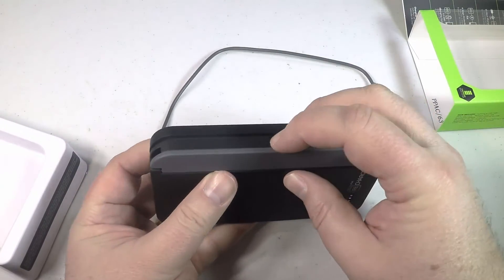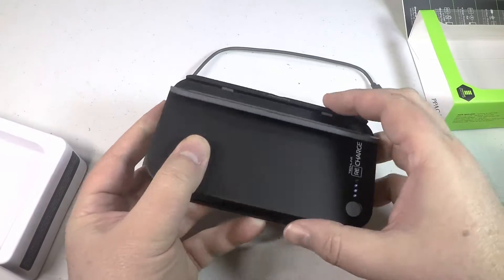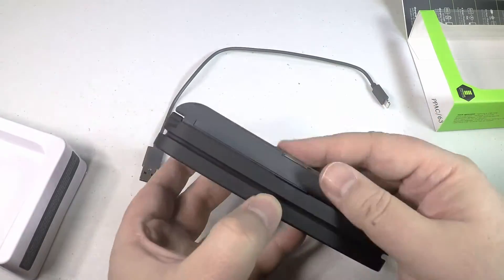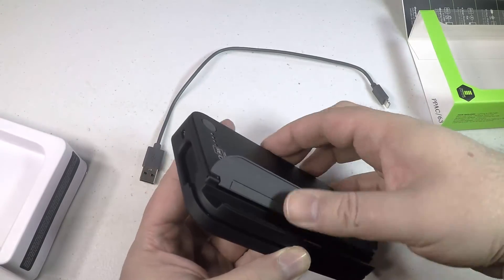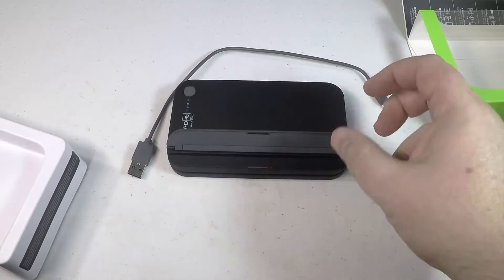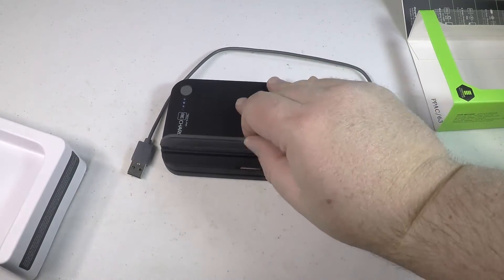It comes with a nice carrying case and cable storage, and of course it's got a 12,000 milliamp hour lithium polymer cell in it. So you can use that to charge your batteries on your phone or mobile device over and over again.